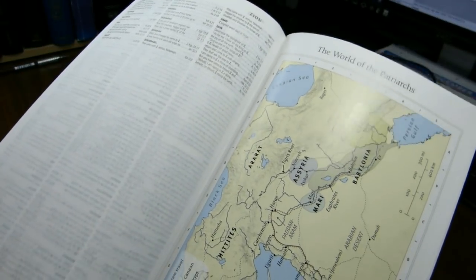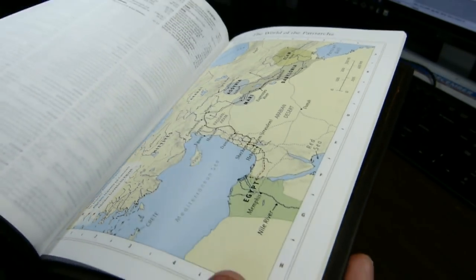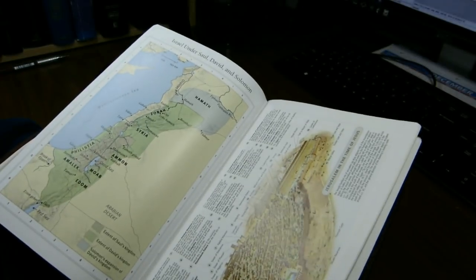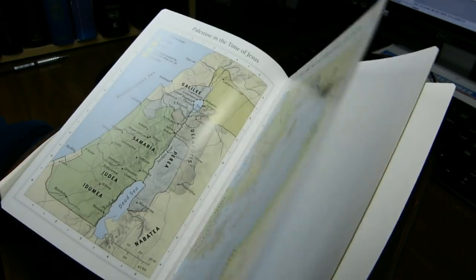There are eight maps in all. The maps do not go into the gutter and have a bit of a gloss — I would call them semi-gloss; they're not especially shiny. Here you can see the stitching — it is a sewn binding. After the maps there is no map index, just some pieces of cardstock — three or four of them — and then you get to the back of the Bible.